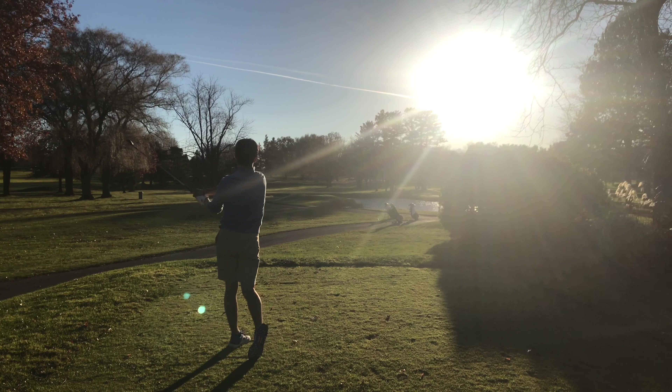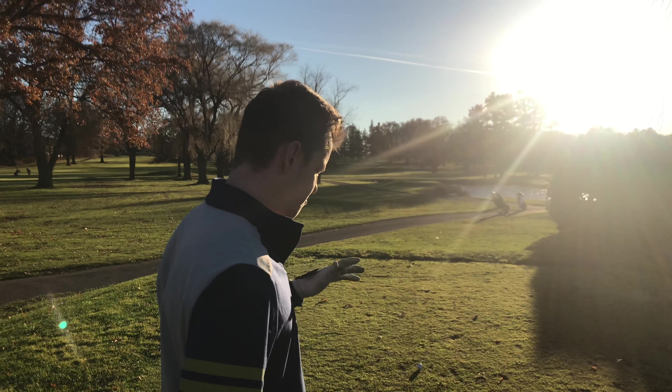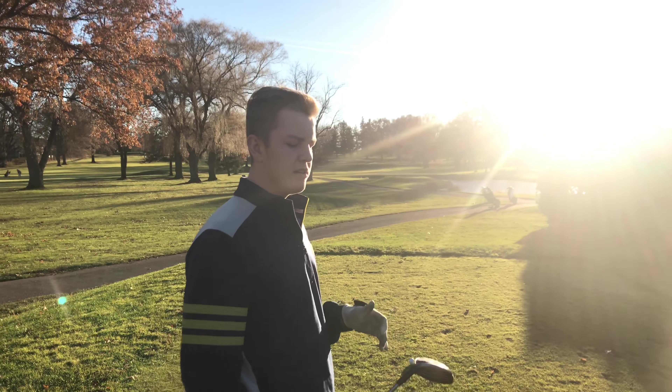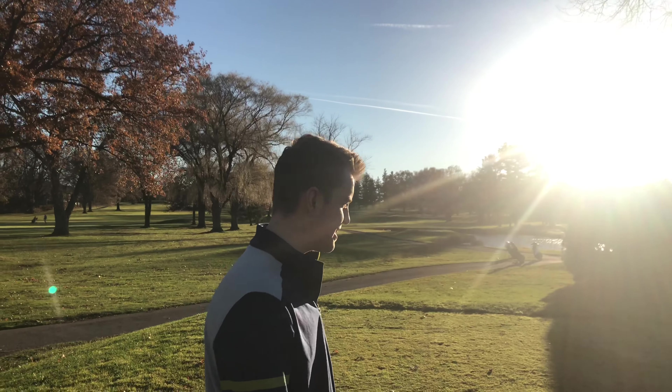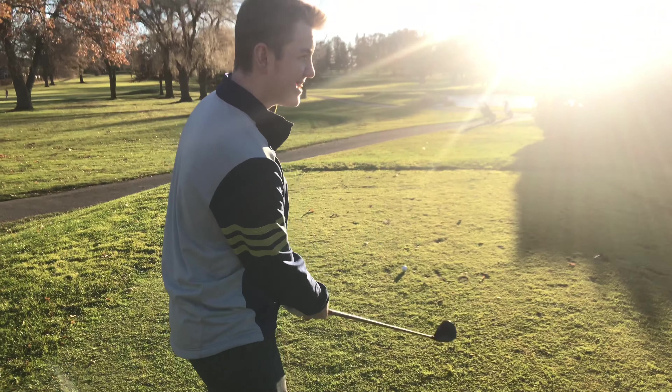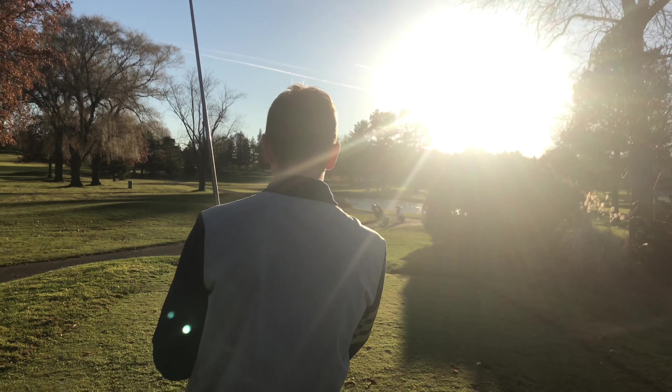Pretty good though — nice shot. Alright guys, pretty into the sun. I'm going to hit 3 wood. I think I'm going to snap hook it, but I'll try to compensate a bit. That's the attitude! So aim at the right trees, hopefully it comes back. That should work.